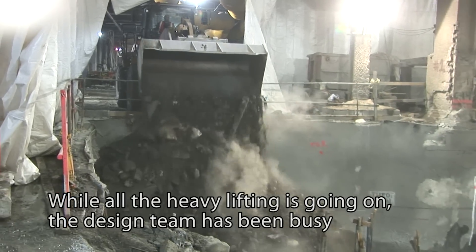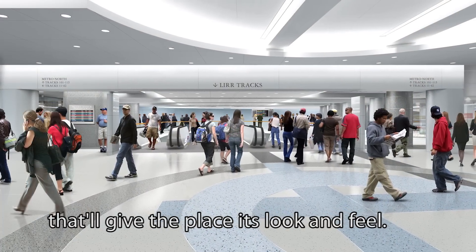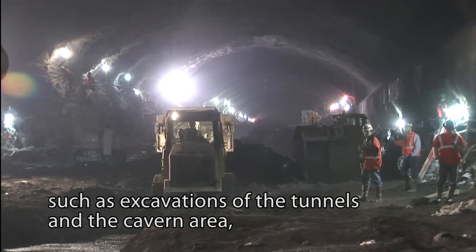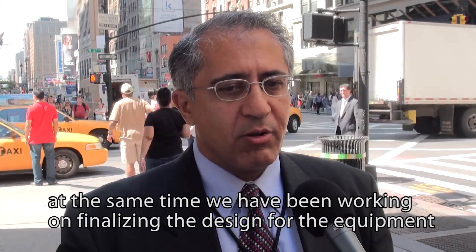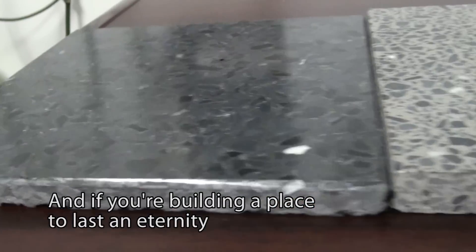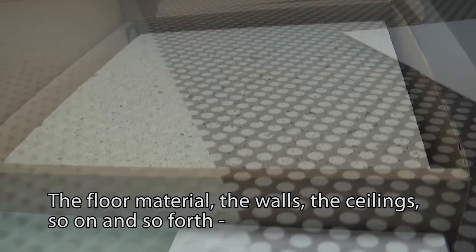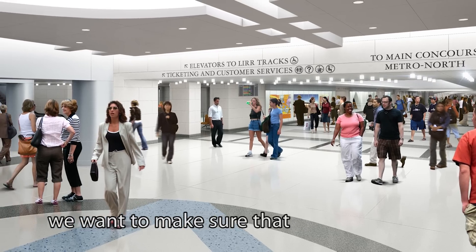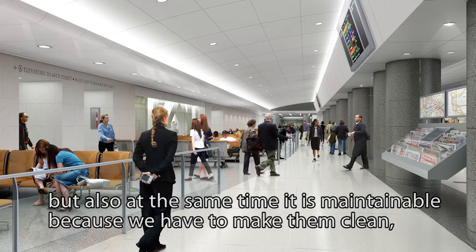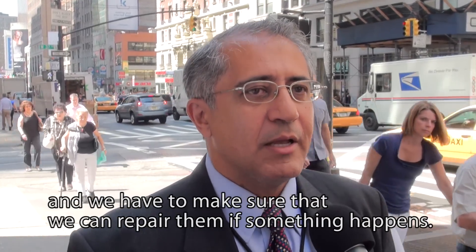While all the heavy lifting is going on, the design team has been busy finalizing interior finishes and other fine points that will give the place its look and feel. While civil work such as excavations is still ongoing, we've simultaneously been working on finalizing the design for equipment such as the signal system and the ventilation system. For the floor material, walls, ceilings, and so on, we want to make sure it's cosmetically appealing to our customers, but also maintainable — we have to make them clean, keep them clean, and be able to repair them if something happens.